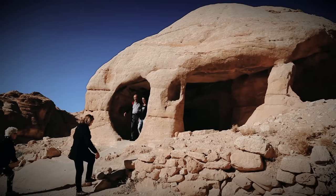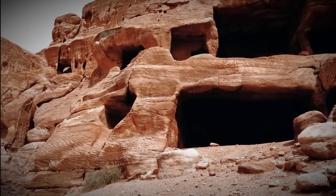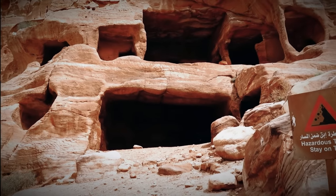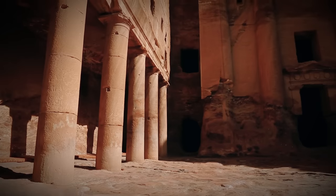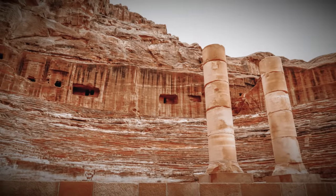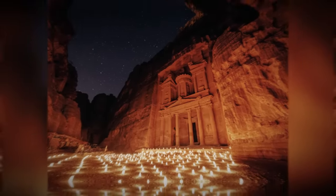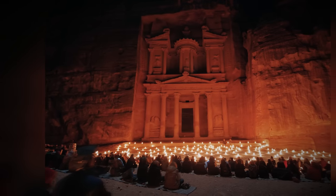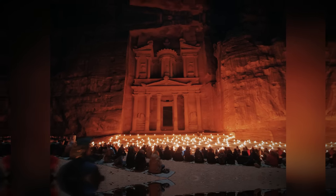As we conclude our exploration of the secrets and wonders of the Nabataean civilization, we are left in awe of their remarkable achievements and the mysteries that still surround them. From the magnificent rock-cut city of Petra to their influence on architecture, art, and trade, the Nabataeans have left an enduring legacy. The more we learn, the more we appreciate the ingenuity and cultural richness of this once thriving civilization.